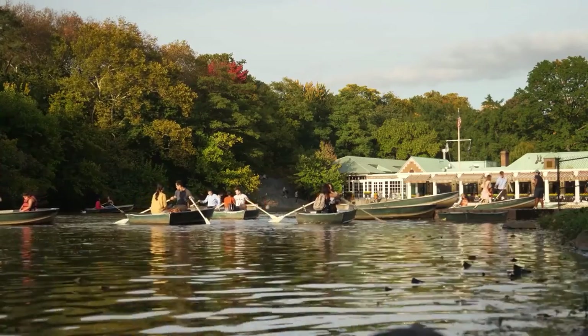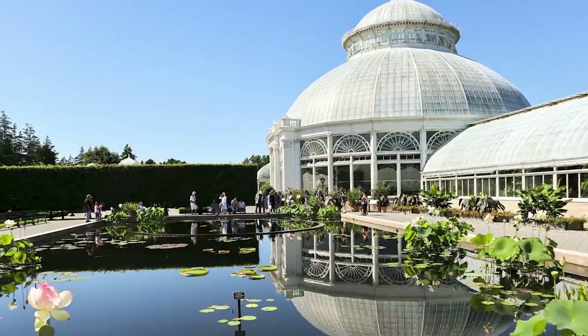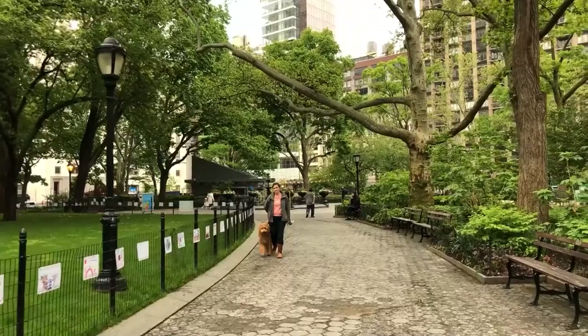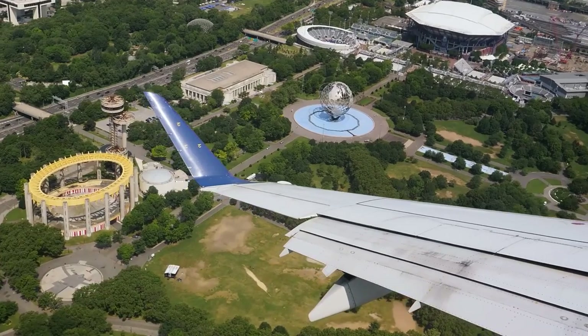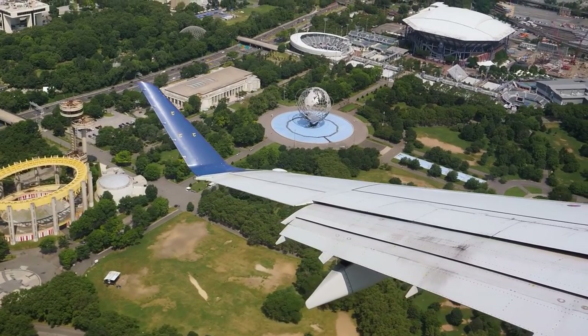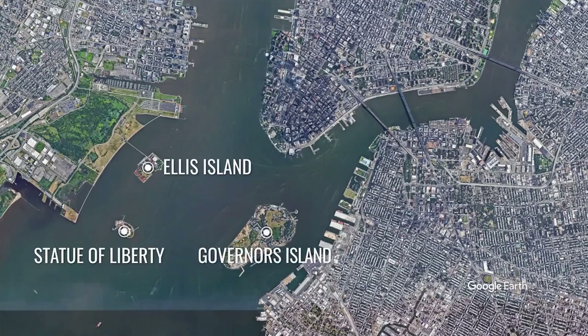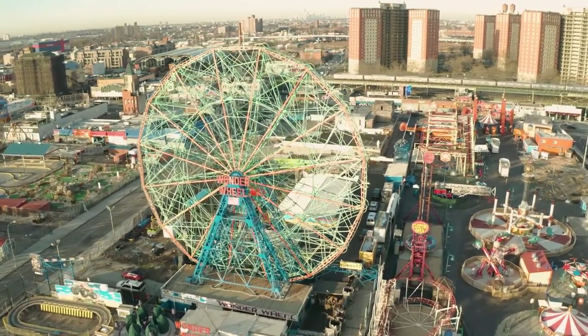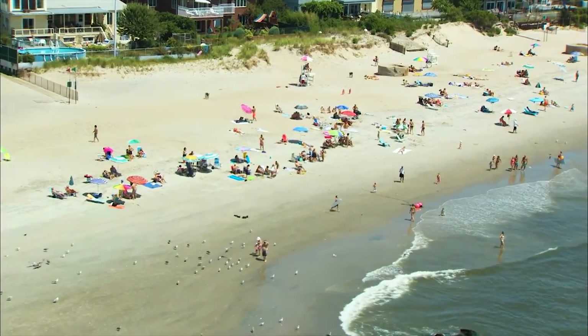If you love nature, there are plenty of green spots to discover, from several zoos and botanic gardens spread across New York City, to other impressive parks like Prospect Park in Brooklyn or Flushing Meadows Corona Park in Queens. If you visit New York City between May and October, don't skip Governor's Island. In the summertime, many locals visit Coney Island or Brighton Beach to relax and have fun.